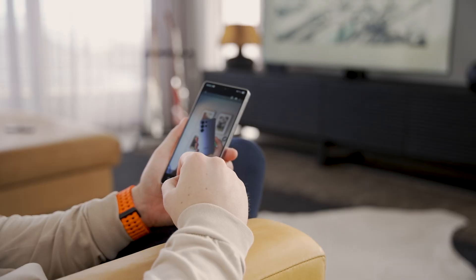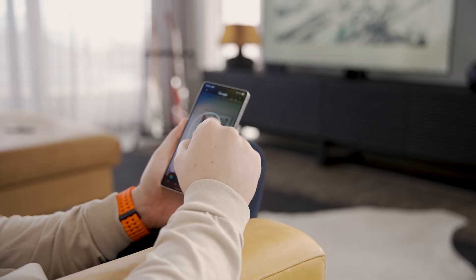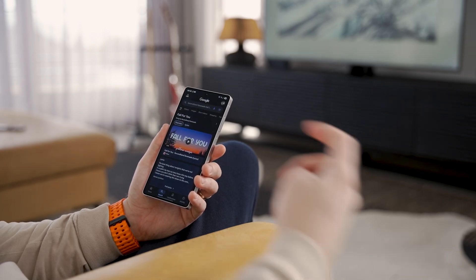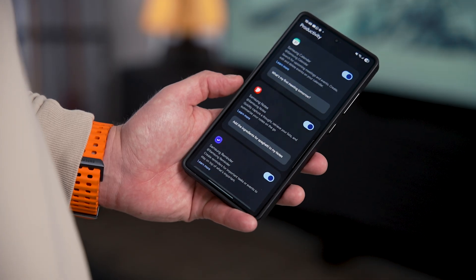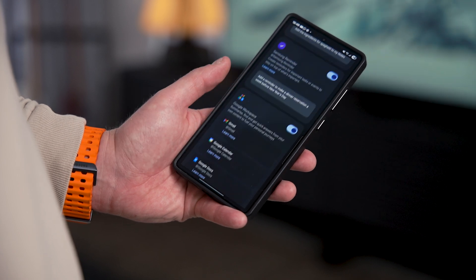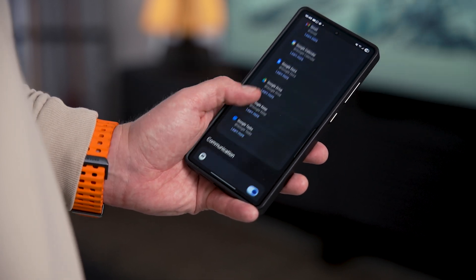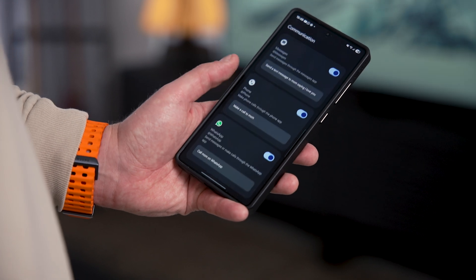And trust me, you can do so much more — from getting outfit ideas with live visual assist features, to the standard identify-what's-on-my-screen, similar to what Circle to Search does, to translations, and a whole lot more. But where it truly begins to feel less like a smartphone with some AI features and more like a genuine assistant is in its deep integration into your everyday apps, which they have already started expanding. So I'm really looking forward to how this can look in a year or two.